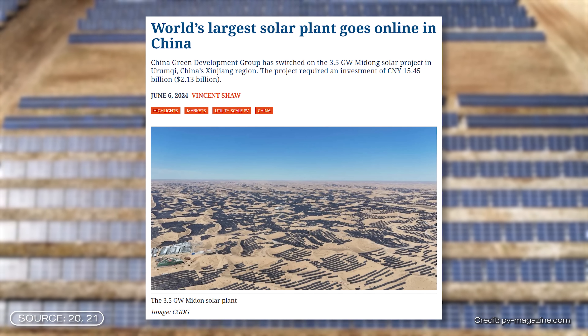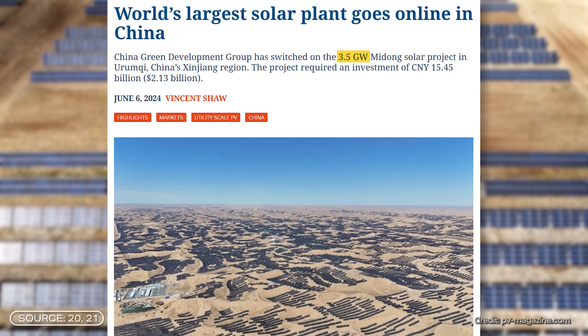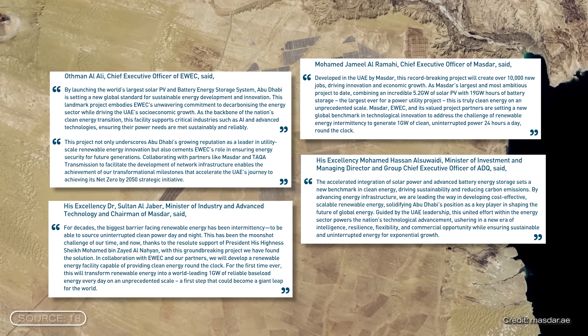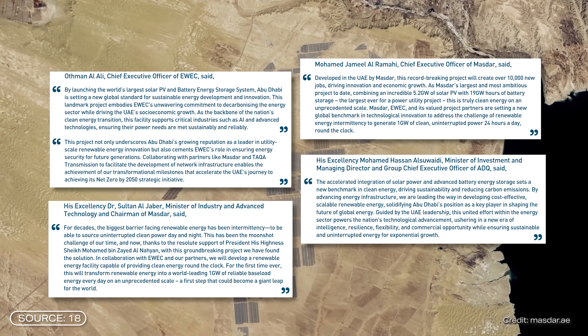The whole solar battery power plant is expected to go online in 2027. At the moment, China still holds the record for the largest solar power plant in the world. Last year they opened a 3.5 gigawatt solar farm, also in the desert, but without any battery storage. This is part of China's long-term goal to become carbon neutral by 2060. Similarly, the UAE says the new Abu Dhabi project will help reduce the country's CO2 emissions.